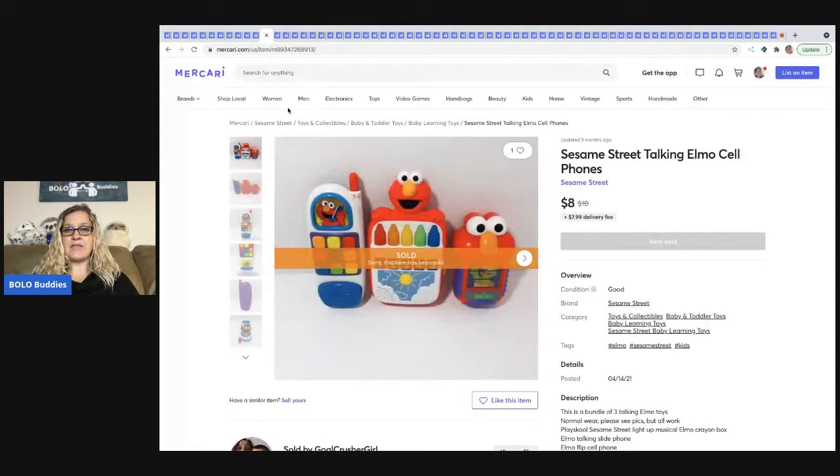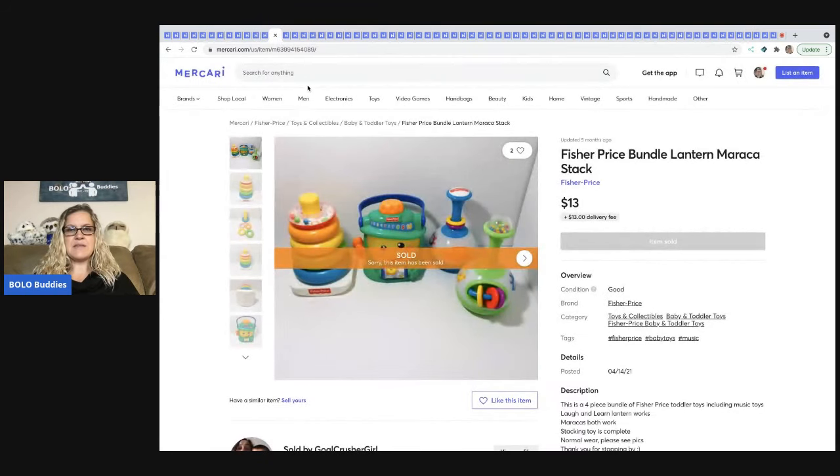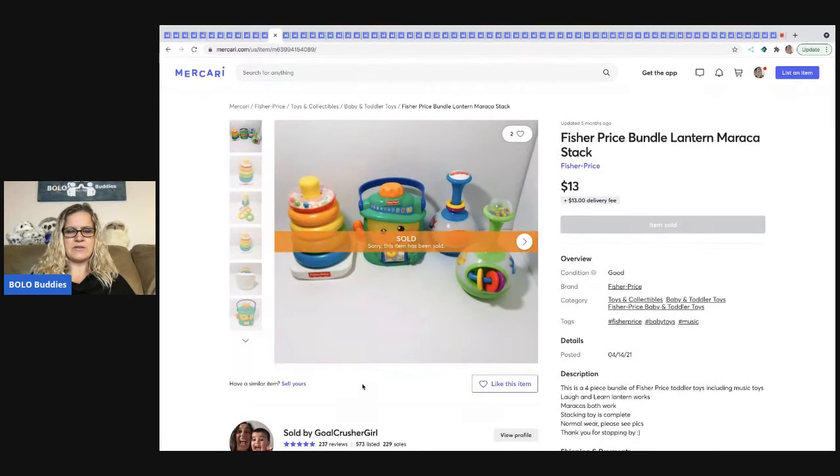The next item is another set of little phones and toys for babies. I've found that baby toys do better when you bundle them, so I agree with how she listed this — I probably would have done the same thing. She sold this for $8 plus shipping. The next item is this Fisher Price bundle — another bundle for babies — and this one sold for $13 plus shipping. It's just a bunch of little toys; I think the stackers is missing the top one.